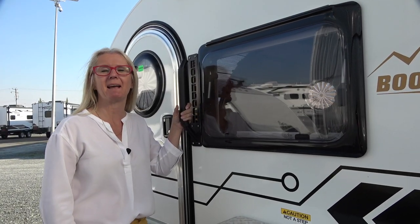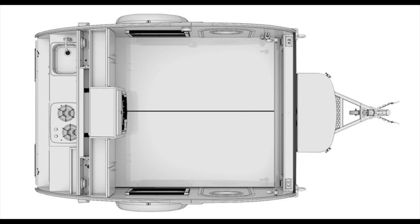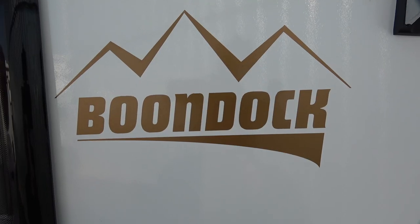Hey there, it's Corrie and Denise with Does Size Matter and we've got another very cool RV review for you today. We are going to do the 2021 New Camp TAG Boondock.